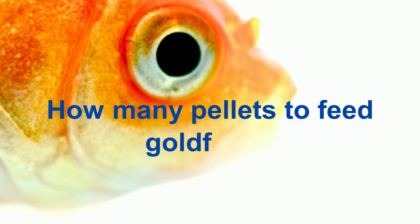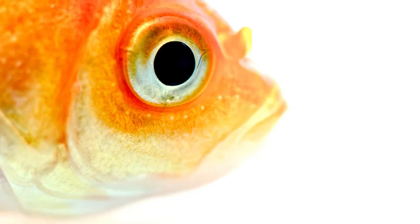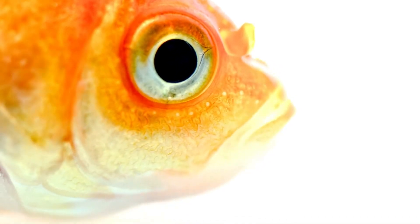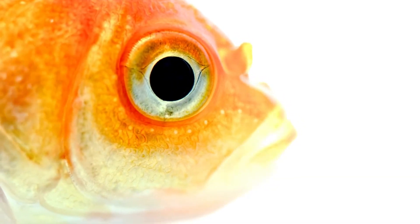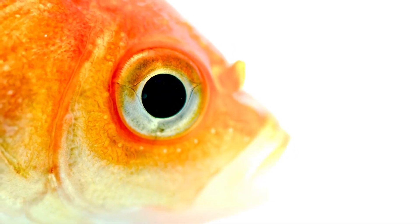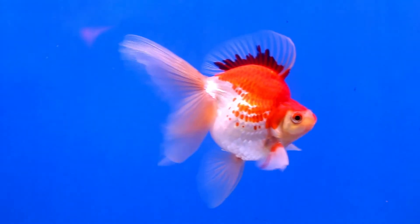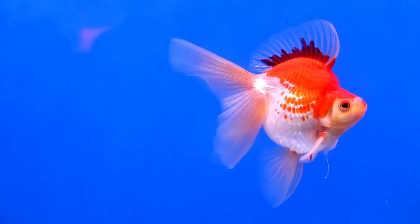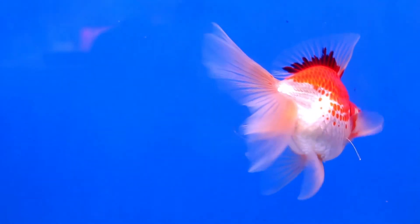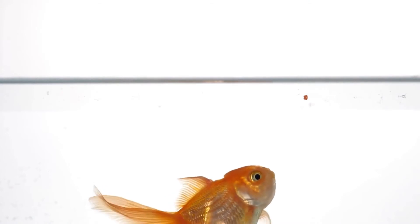How many pellets to feed goldfish? Importantly, pellets come in either floating or sinking type. First, decide which type you want to serve. Floating pellets float at the top. On the other hand, the sinking ones sink to the bottom. Evidently, the former is easier to consume for your goldfish. So, if you choose to feed floating pellets, two or three per serving should suffice. If you give the sinking pellets, you may need to serve more. That's because some of the pellets will sit uneaten.